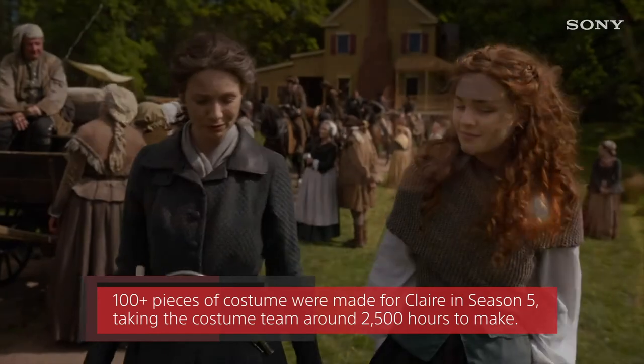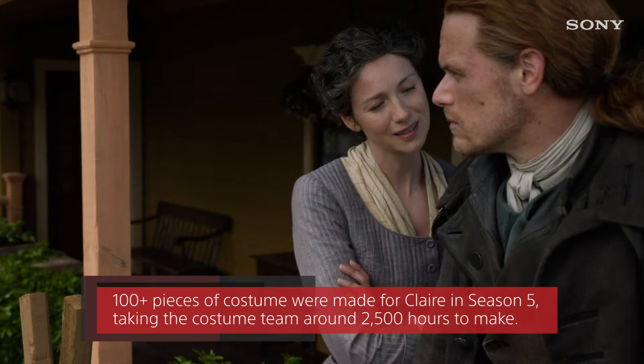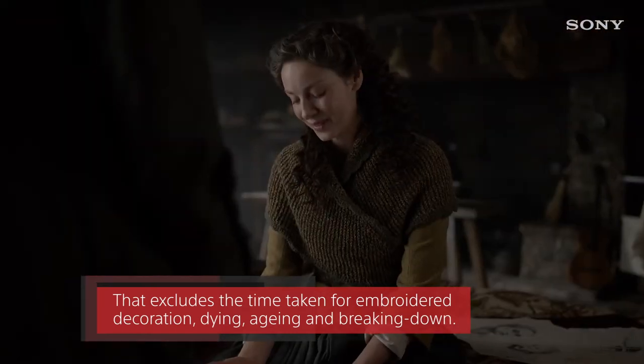More than 100 pieces of costume were made for Claire in season 5, taking the costume team around 2500 hours to make. That excludes the time taken for embroidered decoration, dyeing, ageing and breaking down.